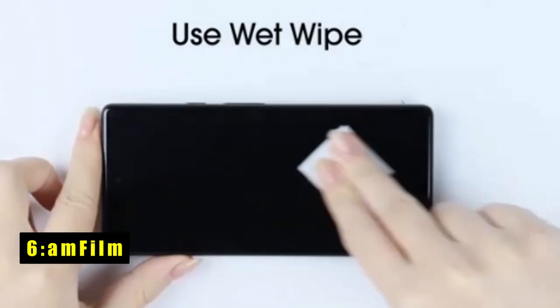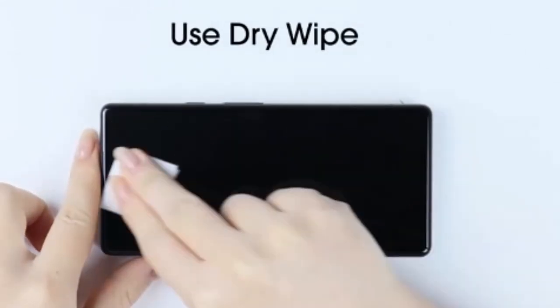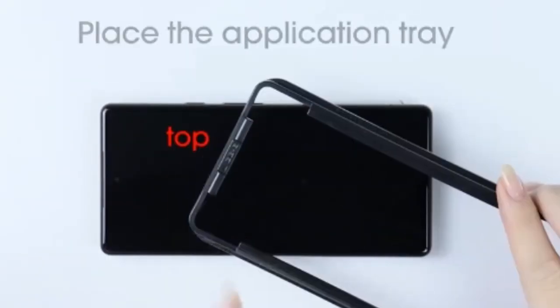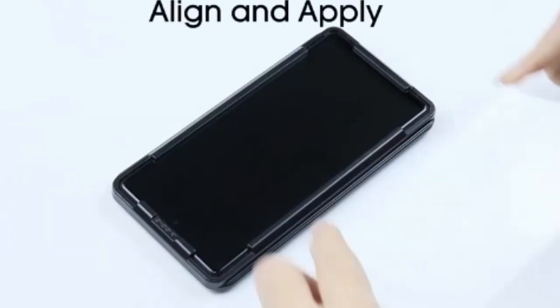At number 6 is Amphilm. The Amphilm screen protector for Google Pixel 9 Pro XL simplifies installation with its easy installation frame, allowing for a perfect fit in just 60 seconds — no more alignment issues. Constructed with ultra 9H glass, it offers exceptional protection against impacts and scratches, ensuring your phone remains safe during daily use.